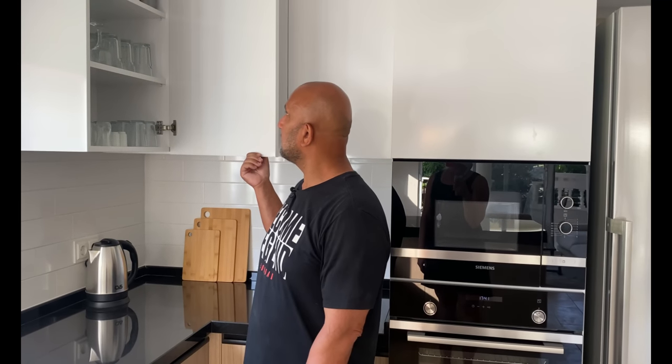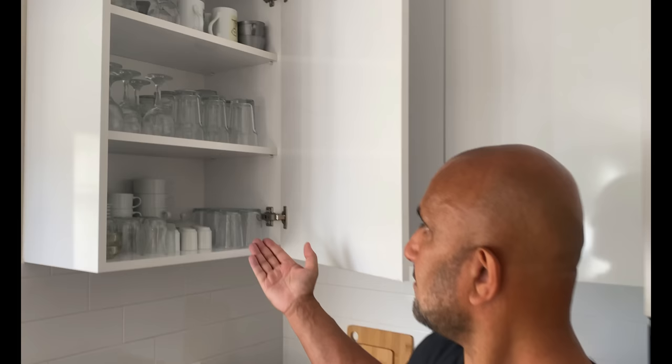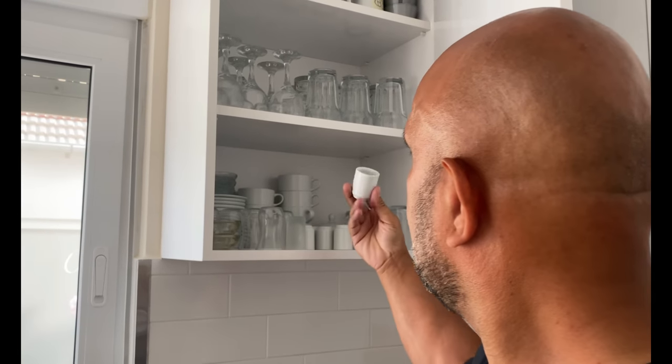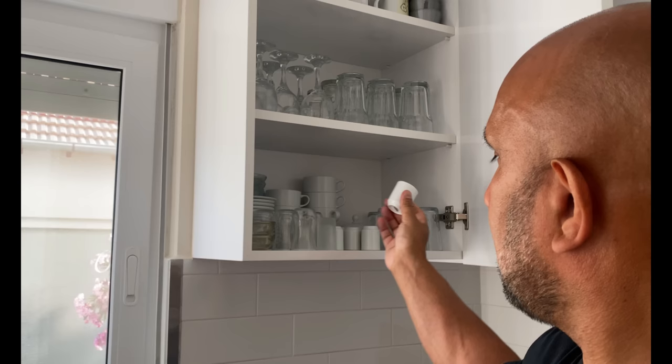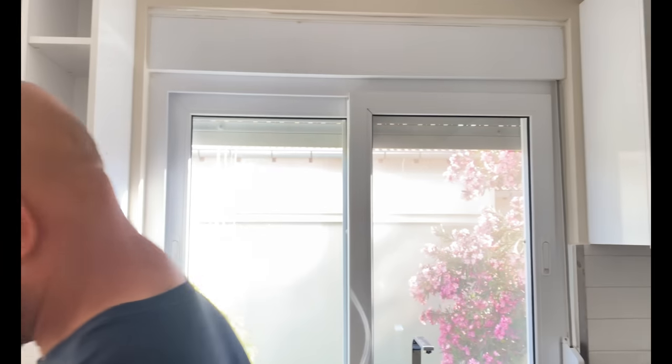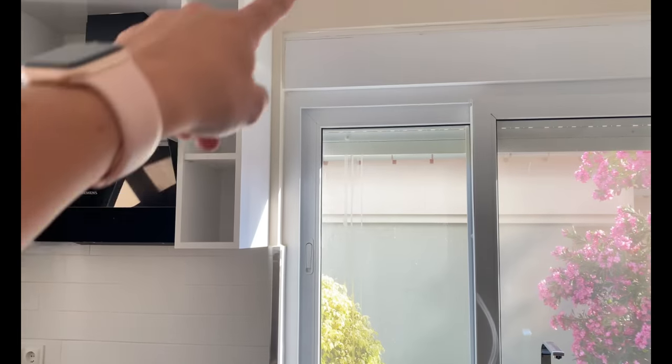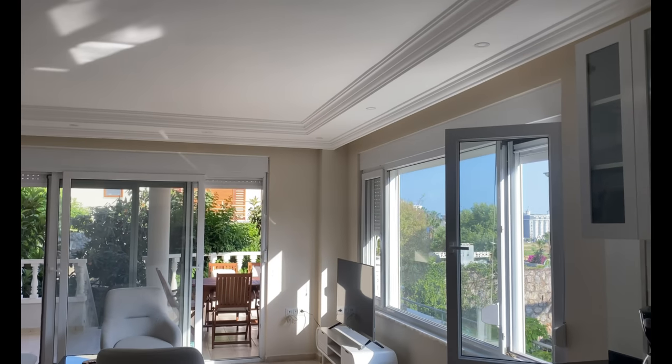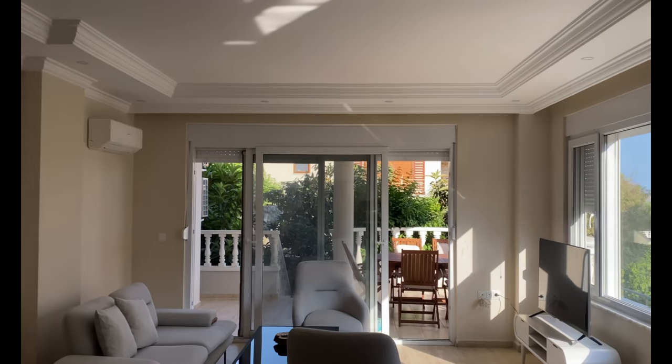Und wenn irgendwas fehlt, sagt uns Bescheid – wir besorgen es. Tassen, türkische Teegläser, Eierbecher. Und ganz kurz auch noch: es werden noch Zebra-Rollos an alle Fenster kommen. Der Herr wird demnächst kommen, es wird ausgemessen und alles stimmt.